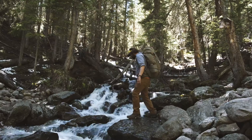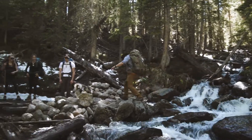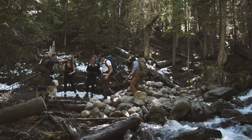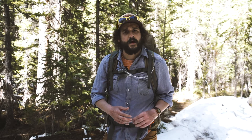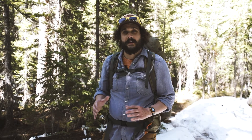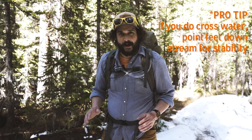Now if you run into snow melt creek crossings, it's going to be rip-roaring pretty fast at this point, and it's also going to be cold. You need to figure out what you're going to do to get across. Let's talk about ways we can make this safe. First thing you want to do: search upstream and downstream for possible downed trees, dry rocks, anything you can cross that will keep you from getting into the water. Remember, if we can keep our feet dry, it's way better.